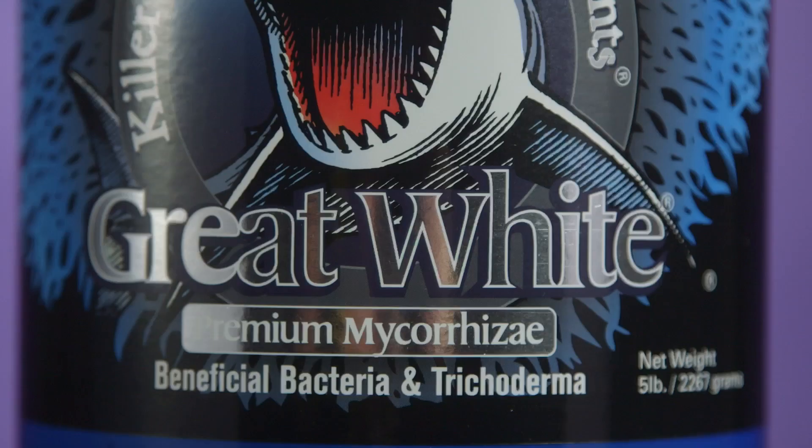Hey everyone, this is Mike from GrowersHouse.com. Today in front of me I have one of the most popular products we've seen in the hydroponic market — it is Plant Success's Great White.